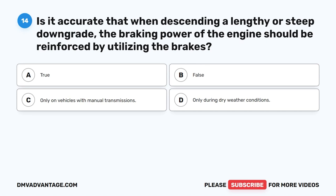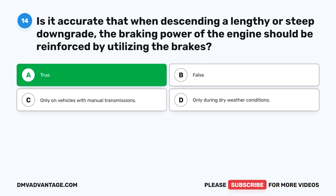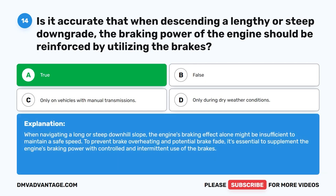Question 14. Is it accurate that when descending a lengthy or steep downgrade, the braking power of the engine should be reinforced by utilizing the brakes? The correct answer is A. True. When navigating a long or steep downhill slope, the engine's braking effect alone might be insufficient to maintain a safe speed. To prevent brake overheating and potential brake fade, it's essential to supplement the engine's braking power with controlled and intermittent use of the brakes.